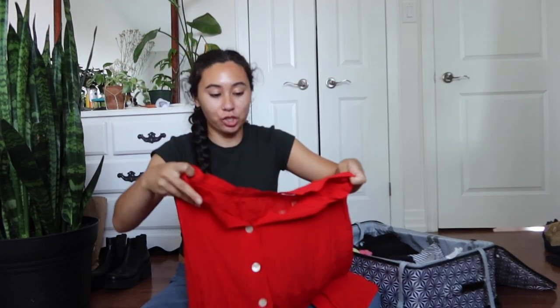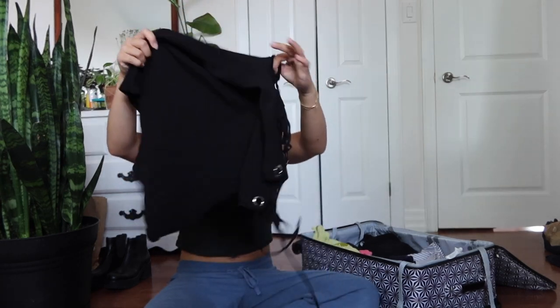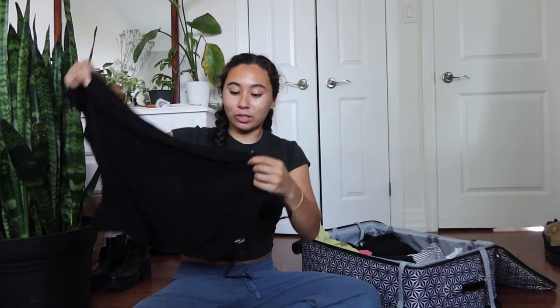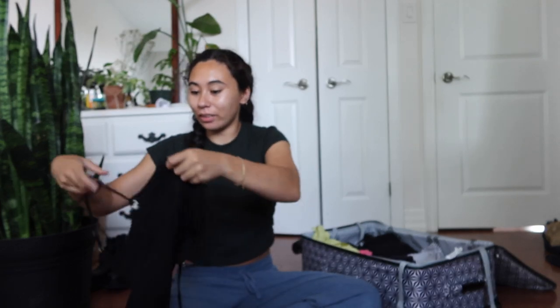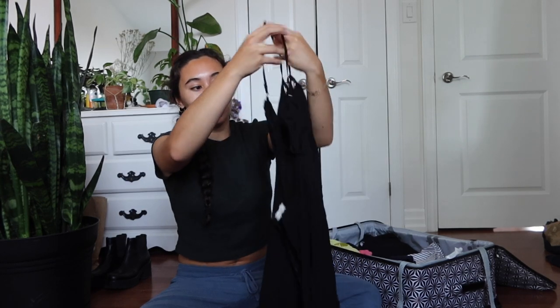I have two collared button-ups that I can just throw over. I'm bringing one long skirt — easily paired with a white t-shirt or tank top. This is just from Aritzia. And then I'm also bringing this one dress. This is sort of like a night look — it's a little skimpy and short, not gonna lie. It's like a little black dress I got from Urban Outfitters quite a few years ago and it has a sort of open back.